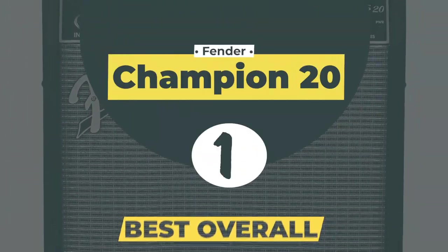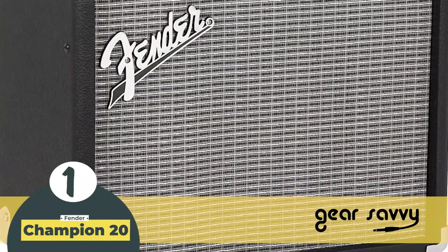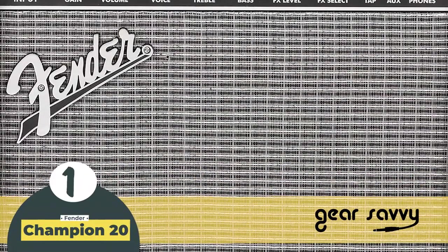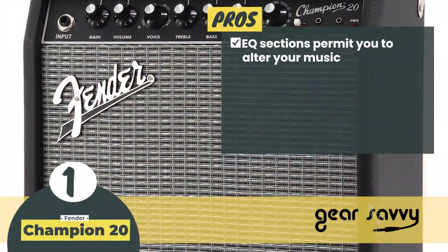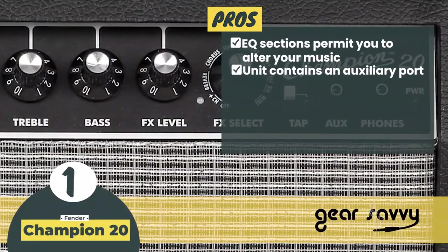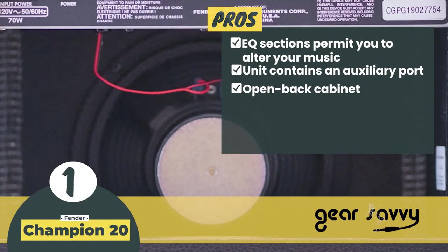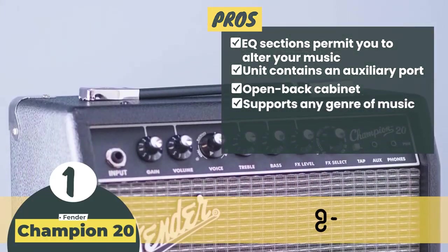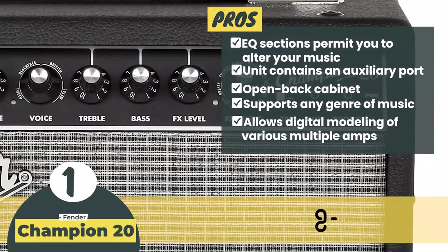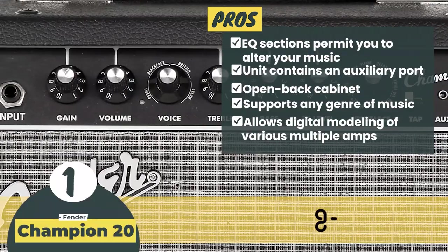Finally, we have the best overall, the Fender Champion 20. According to most buyers, this is one of the best acoustic guitar amplifiers on the market. They find the Fender Champion compact, easy to use, and versatile. The amp is sturdy and can get loud enough for your needs. Its pros are: the EQ sections permit you to alter the music in the manner you like. The unit contains an auxiliary port that you can use to plug in an MP3 player. The open back cabinet allows you to store extra cables and small accessories. The amp supports any genre of music and contains a knob that transforms even distorted sounds to fine melodious tunes. It allows digital modeling of various amps, such as the classic Fender amps, Tweed Bassman, 60s British, and 2000 Metal.